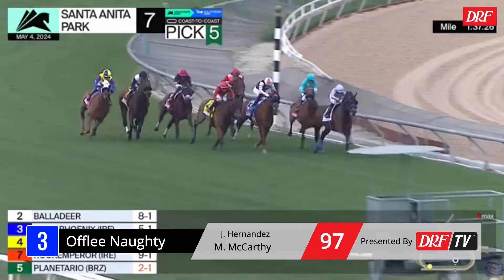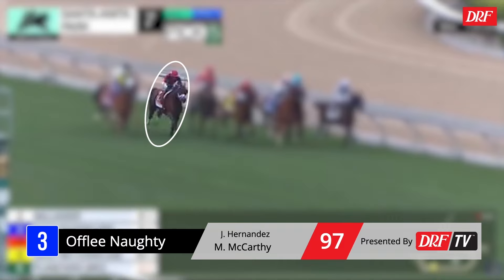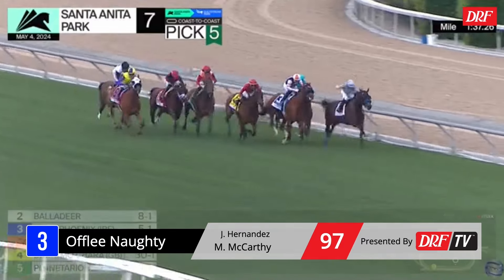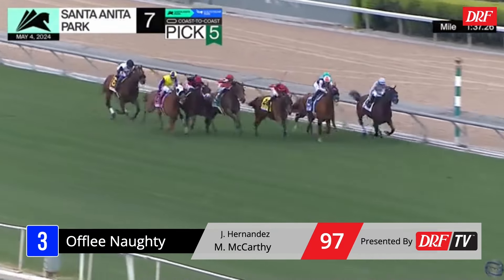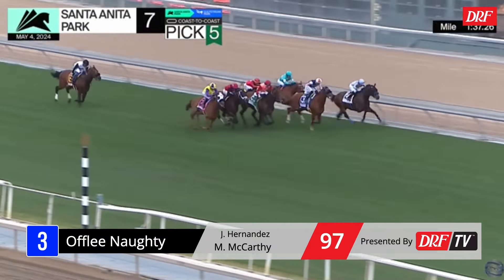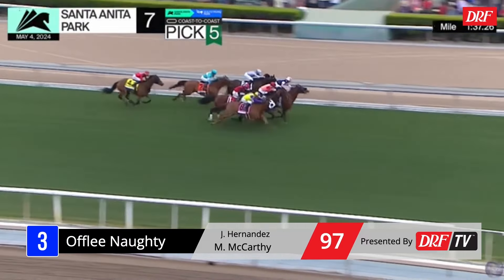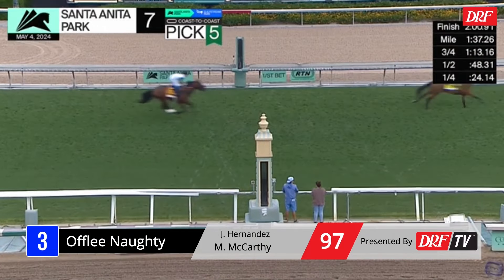Awfully Naughty was one of the better longer distance turf horses in Southern California in 2023 — won the San Luis Rey at a mile and a half, then ran a good second in the San Juan Capistrano. Maybe he's racing himself back into shape for this, his third start of the year. We're going to watch Awfully Naughty among several horses in this race. You see Rock Emperor in the teal down towards the inside, sort of compromised and in behind horses. Planetario might've gotten one of the better trips — inside out, gets banged around a little bit with Awfully Naughty, and they're all going to finish in a bunch.